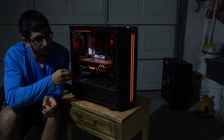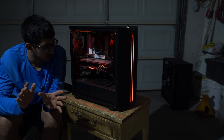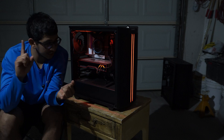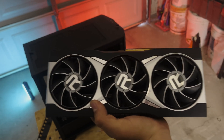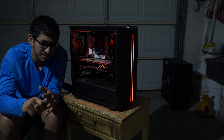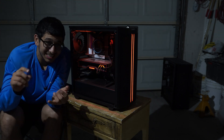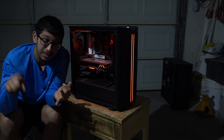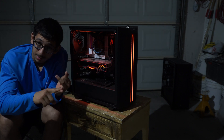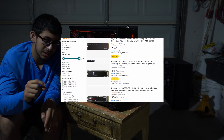This deal right here is actually the best one — it is a complete computer, nothing is missing, no issues with it. It has an i7-13700K, an RX 6900 XT, around 64 gigs of RAM, and the thing that really sticks out about this build is the storage: it has a four terabyte SSD and a two terabyte SSD. Those four terabyte SSDs alone cost a fair chunk of change.